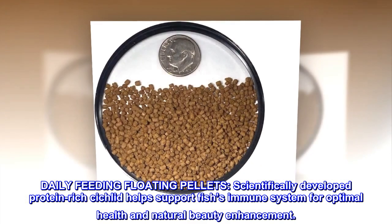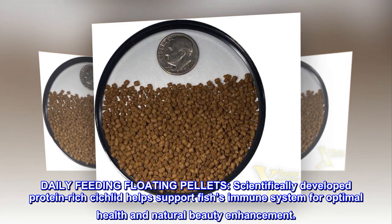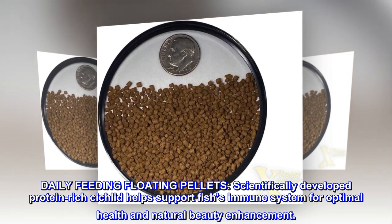Daily feeding floating pellets. Scientifically developed protein-rich cichlid formula helps support the fish's immune system for optimal health and natural beauty enhancement.